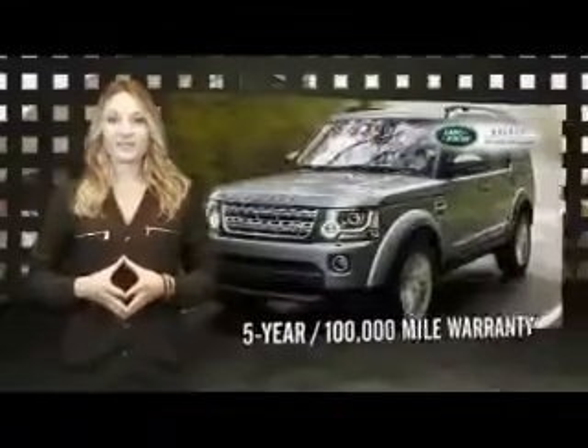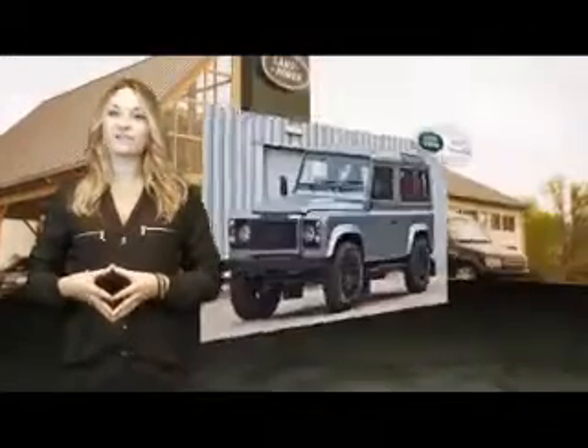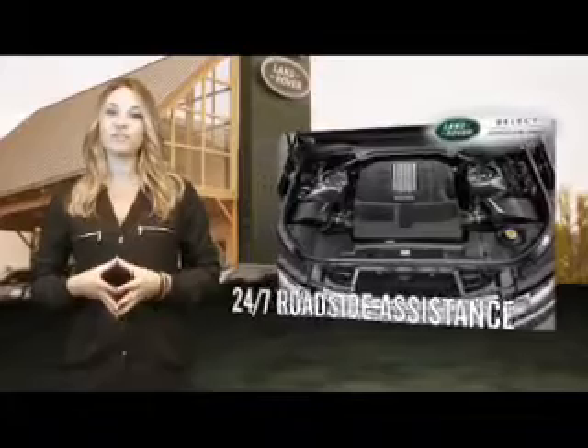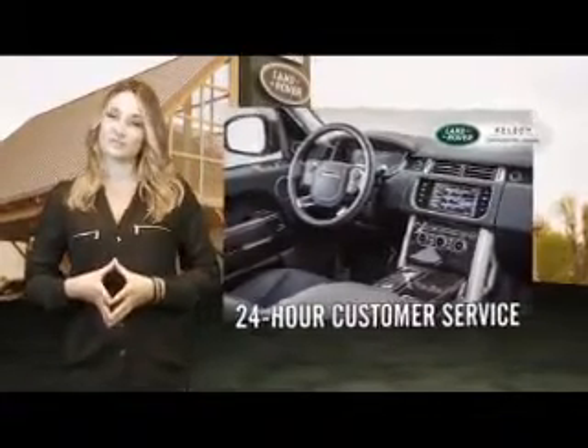This Land Rover comes with a 5-year, 100,000-mile warranty, specifically designed for off-cycle program vehicles. You'll also receive 24/7 roadside assistance coverage, providing you with emergency towing services to the nearest Land Rover retailer, and 24-hour customer service.